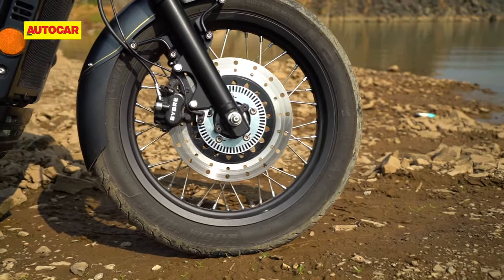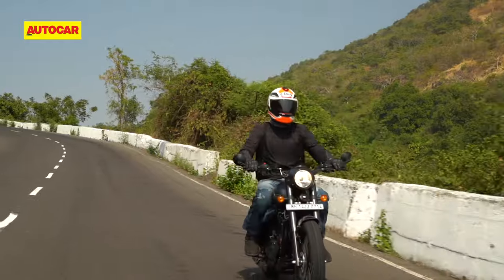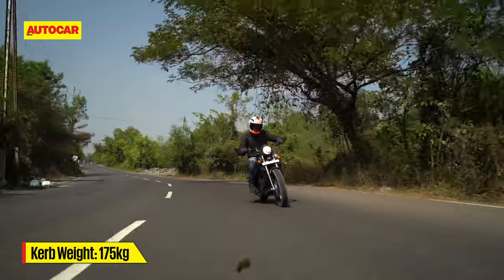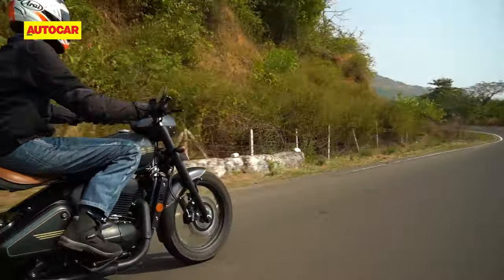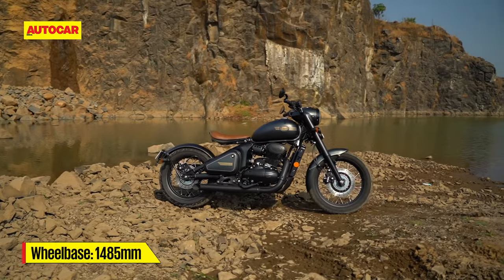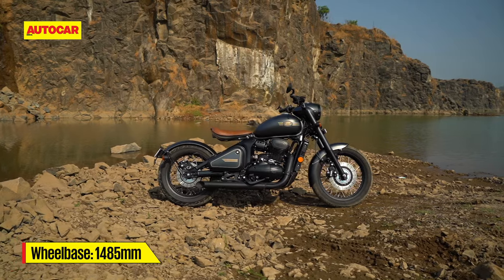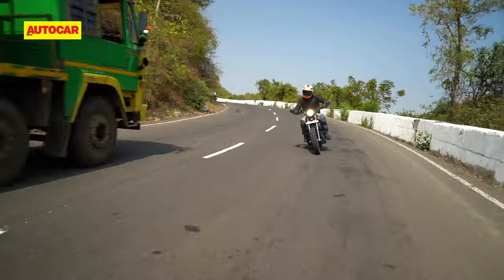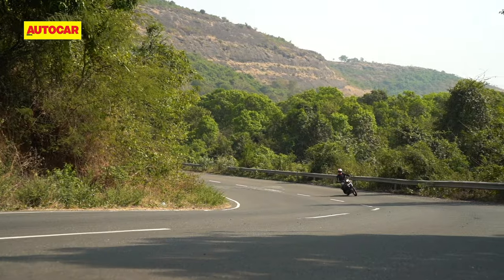As for the brakes, they're lifted straight off the smaller Jawas, and while they do have a dull feel, they also slow the bike down well enough when needed. The Perak is quick enough in a straight line to keep your pulse up, but what happens when this bike encounters a set of corners? Well, it is quite capable but there is a catch. At 175kg, the Perak is quite lightweight and just 3kg heavier than the regular Jawas. It also has a similar steering geometry, which means the front end doesn't require much effort to change direction. However, the wheelbase is now much longer and, coupled with slightly fatter tyres at both ends, this bike isn't quite as agile as its smaller siblings. It still feels light on its feet compared to other bikes in the classic segment, and the Perak is quite willing to corner.